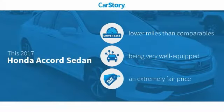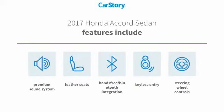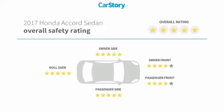Car story research indicates this vehicle as having lower miles with less wear and tear, loaded with features, and a fair price. Features also include keyless entry, premium sound system, leather seats, steering wheel controls, hands-free Bluetooth integration, and has been listed as an IIHS Top Safety Pick with these ratings.